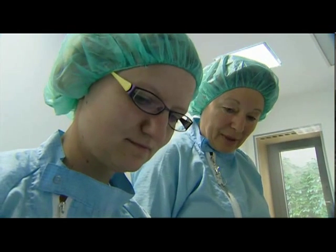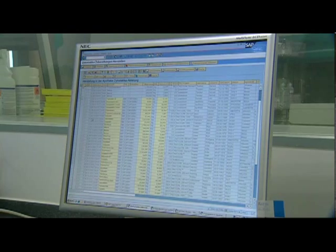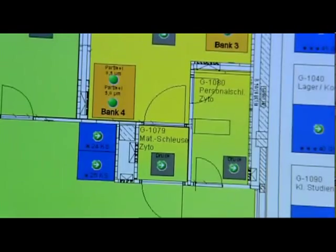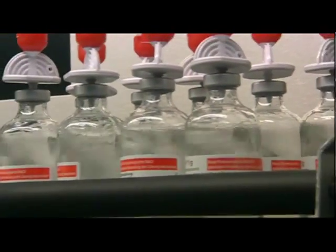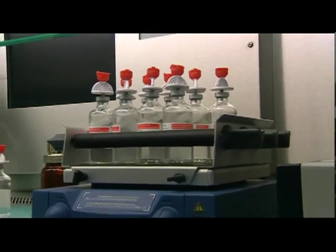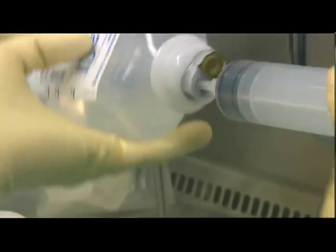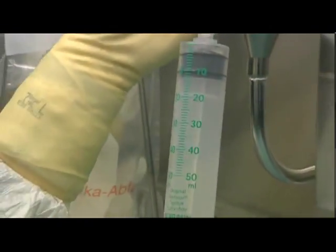One important job of the controlling pharmacist is to check dosages using fixed guidelines. Cytostatic drugs used to treat cancer are extremely potent substances which, if used improperly, may put manufacturing staff at risk. Therefore, they are produced under rigorous safety conditions in a specially equipped room.